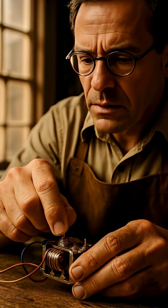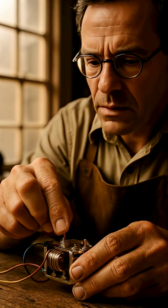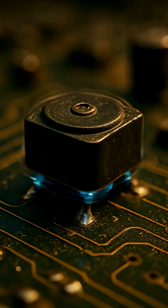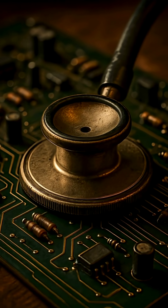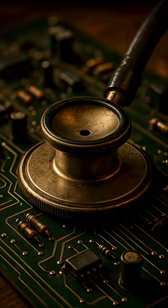When he powered the device, it didn't record anything at all. Instead, it emitted a steady electrical pulse — thump, thump, thump — almost exactly like a human heartbeat.